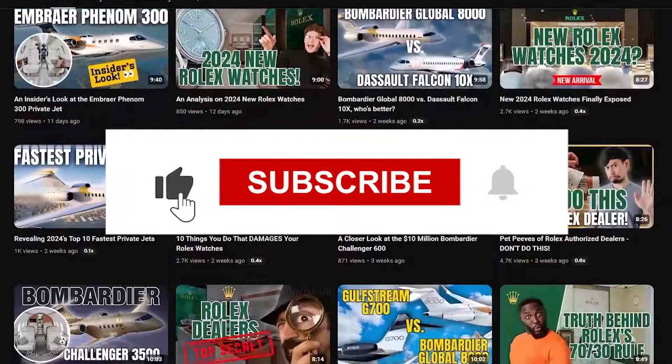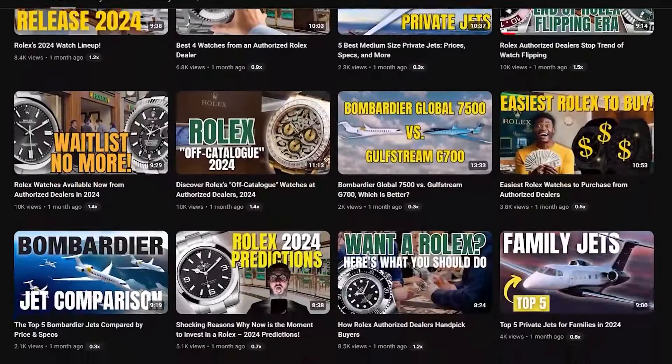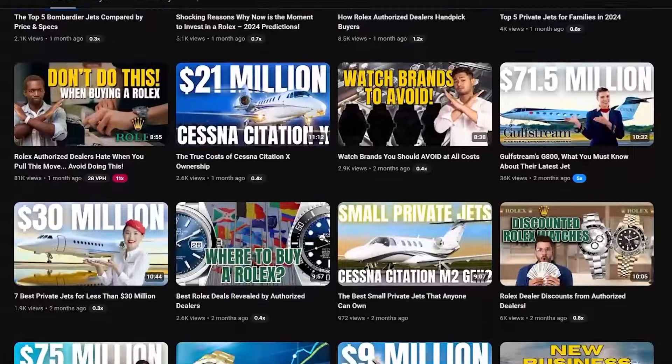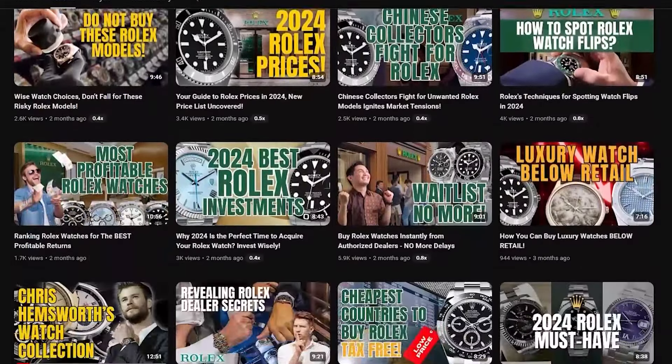If you're enjoying our dive into the luxe world of watches, don't forget to hit that subscribe button and join us at Opulent Oasis. Stay tuned for more exclusive insights and the very best in timepiece talk.